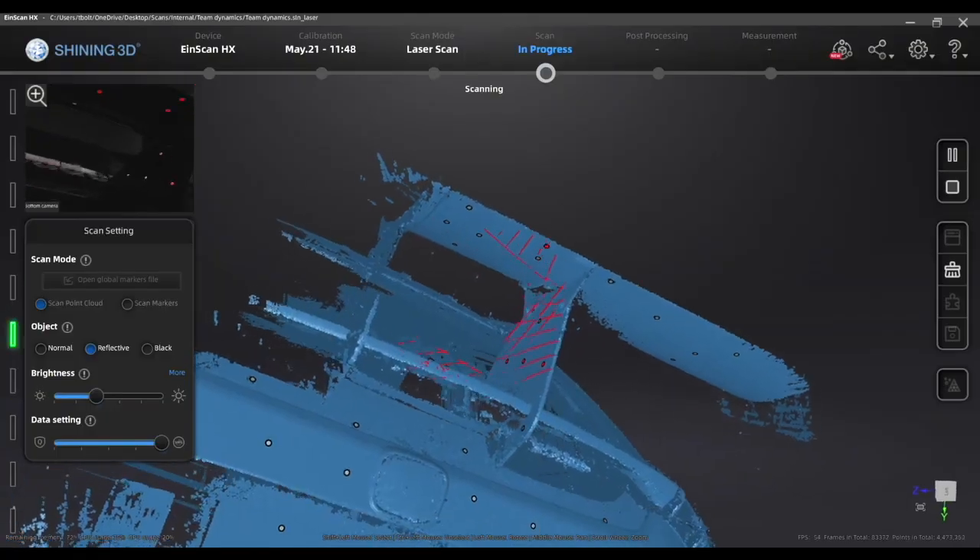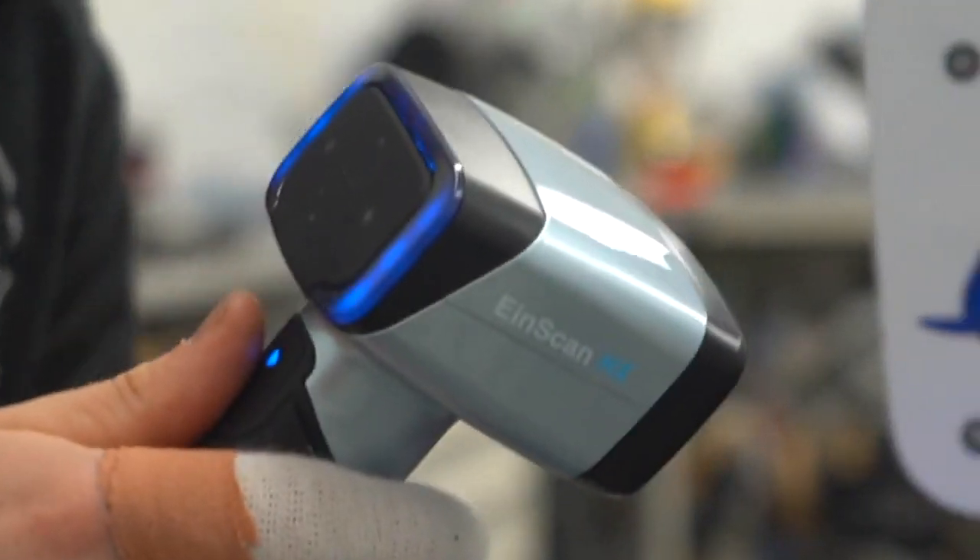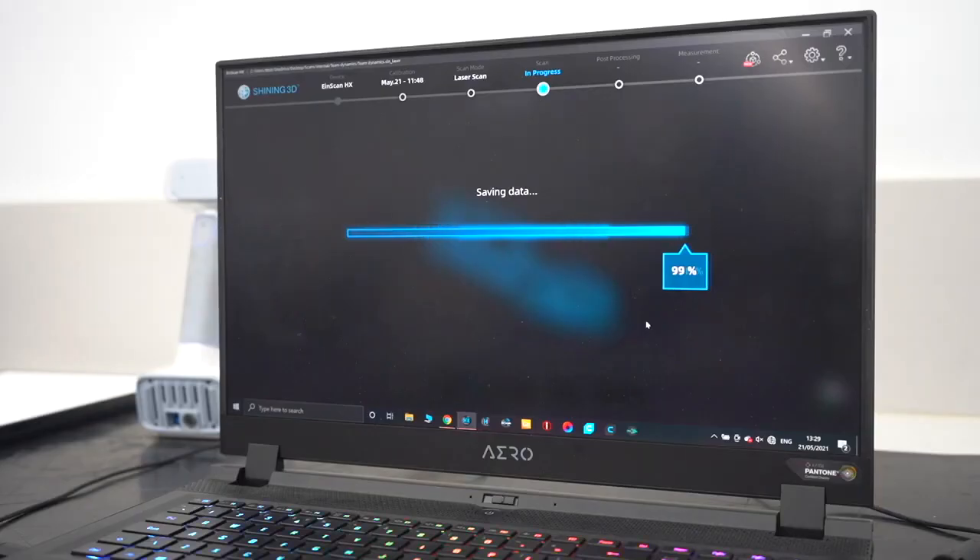The whole process from start to finish took us around about an hour and a half, which is relatively very quick for scanning technology, especially when we're scanning a full vehicle.